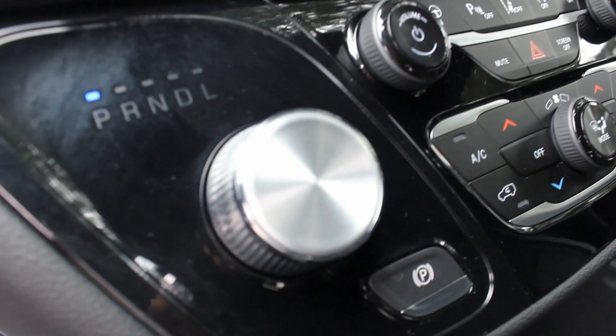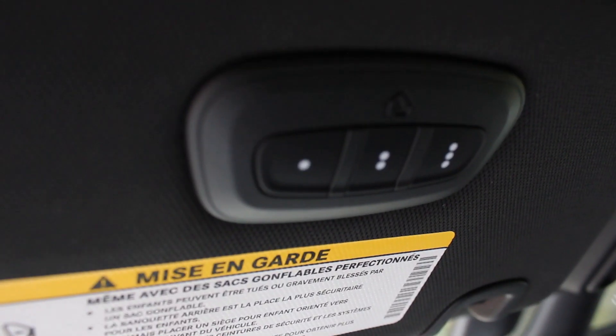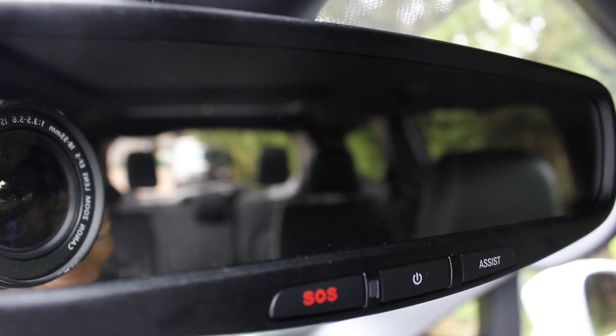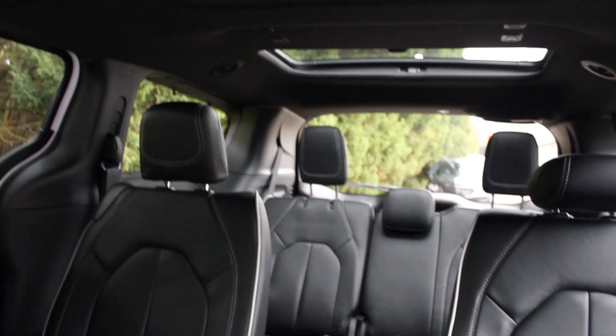You also have an electronic shifter, electronic parking brake, universal garage door opener, and controls for the dual power sliding doors and power tailgate. There's an SOS button and assist button, auto-dimming rearview mirror, a panoramic sunroof covered here in the front, and then a separate rear sunroof for the third row.